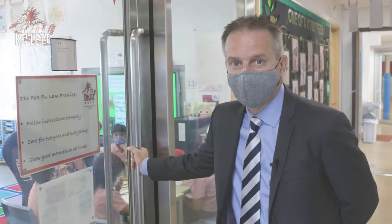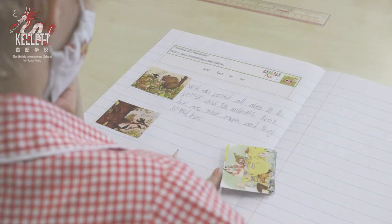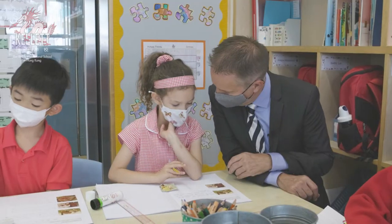We're now in the year two corridor and we're going to pop into a lesson on conjunctions based on the story Wilde. Mrs. Beaumont is teaching in here with her wonderful class. They started on Seesaw yesterday, using technology to build up their knowledge, and today they're applying it in their writing in their books. Some children are ordering pictures and writing a little bit more, and some children are finishing sentences off and using their coordinating conjunctions correctly. Read your first sentence to me. 'Wilde stood all alone in the forest and the animals took her as their own and they loved her.' Good job, well done, working hard.